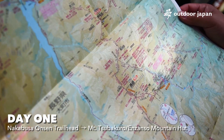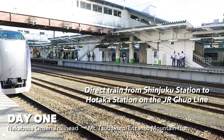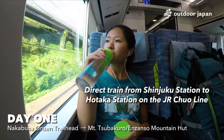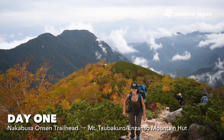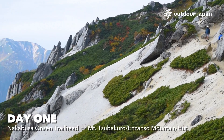Our trek starts at Nakabusa Onsen Trailhead, a 40-minute drive from Hotaka Station, which is a direct line from Shinjuku Station on the JR Chuo Line Limited Express. From there, it's a gradual 5-hour uphill climb along the Kassen Ridge to Enzansou Mountain Hut, and another half hour to Mount Tsubakuro.